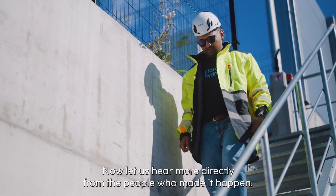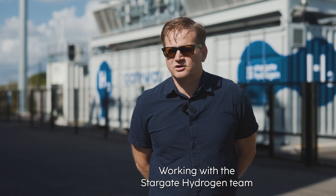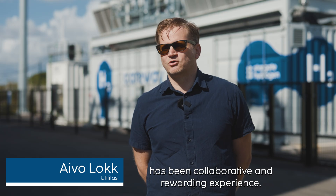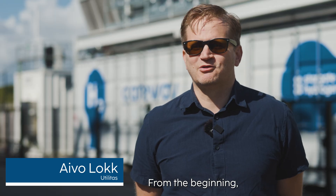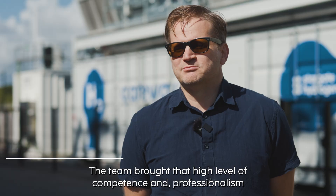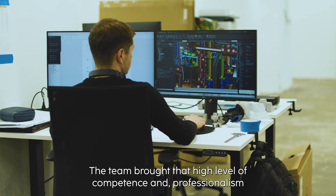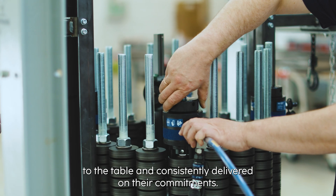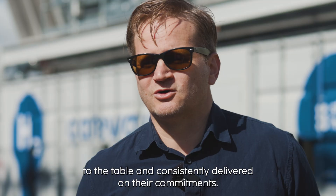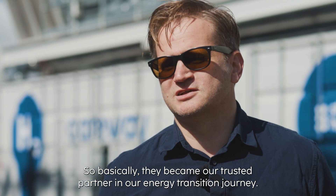Now let's hear more directly from the people who made it happen. Working with the Stargate Hydrogen team has been a collaborative and rewarding experience. From the beginning, it felt like we were growing together and learning together. Their team brought a high level of competence and professionalism to the table and consistently delivered on their commitments. Basically, they became a trusted partner in our energy transition journey.